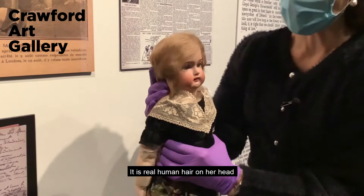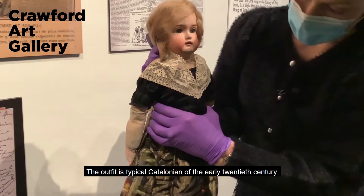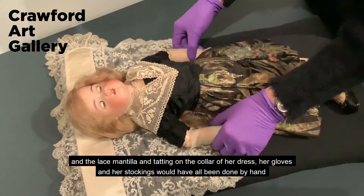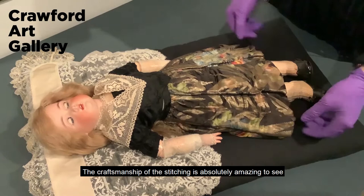The outfit is typical Catalonian of the early 20th century, and the lace mantilla and tatting on the collar of her dress, her gloves and her stockings would have all been done by hand, and the craftsmanship of the stitching is absolutely amazing to see.